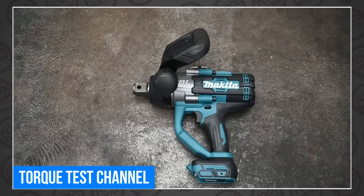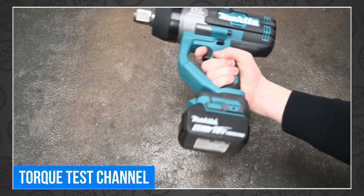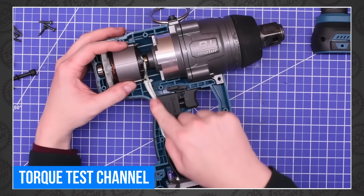The torque testing trio is back, this time testing a new Makita 1-inch impact wrench that we've never heard of. It appears to be an 18-volt LXT, but there are more than a few things wrong with that tool. Something is not right here.